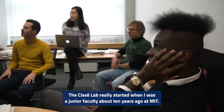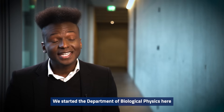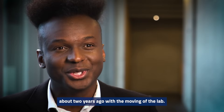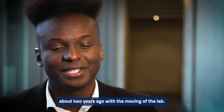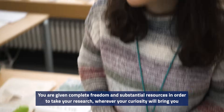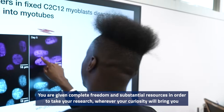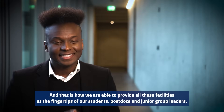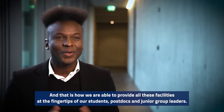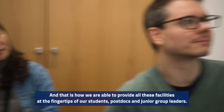The CC lab really started when I was a junior faculty about 10 years ago at MIT. I was recruited to the Max Planck Society, and we started the Department of Biological Physics here about two years ago with the moving of the lab. It really is the dream job — you are given complete freedom and substantial resources in order to take your research wherever your curiosity will bring you. And that is how we are able to provide all these facilities at the fingertips of our students, postdocs, and junior group leaders.